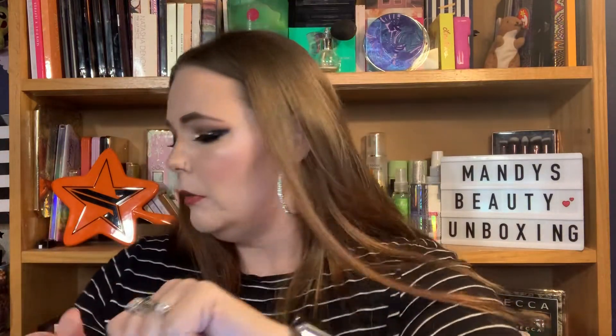It does smell good. I love their liquid lipsticks — very, very pretty. And that is a perfect shade for me.